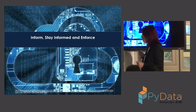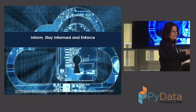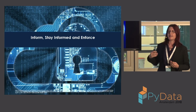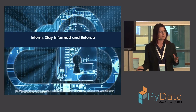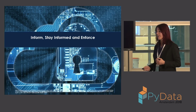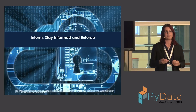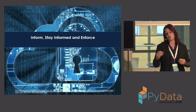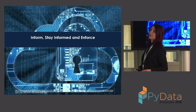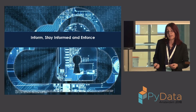Step seven: inform, stay informed, and enforce. Let your clients and external vendors know what you're doing and your approach to GDPR. My business sent out compliance packets to our publishers explaining our approach and what signals they need to send us. Also think about enforcement — what will you do if a vendor breaches your contracts or GDPR? How will you enforce if an employee breaks your privacy policy? Document this and be prepared to protect your business.